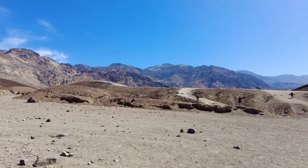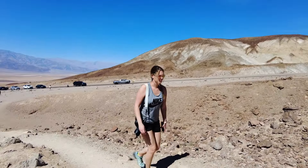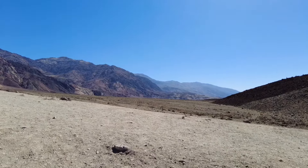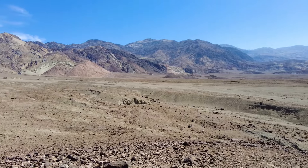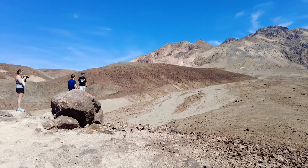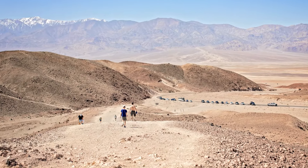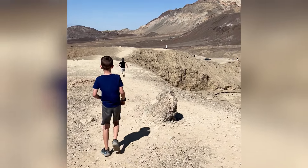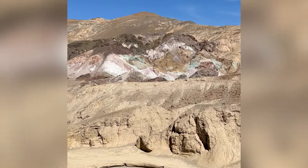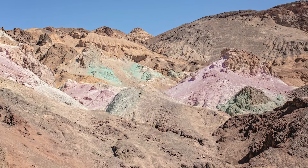We saw a bunch of cars parked along the way so we pulled over thinking we were at the Artist's Palette, but we weren't. Once we drove a little further, it was very clear when we arrived at the real Artist's Palette. The beautiful pastel colors on the mountain are from ancient volcanic deposits of different minerals and compounds.